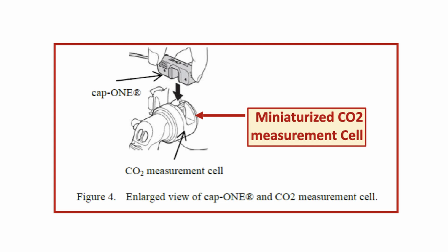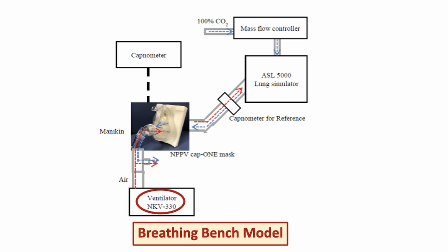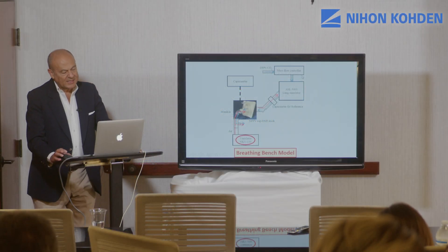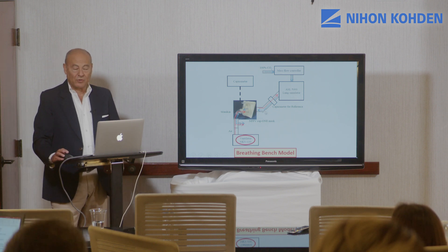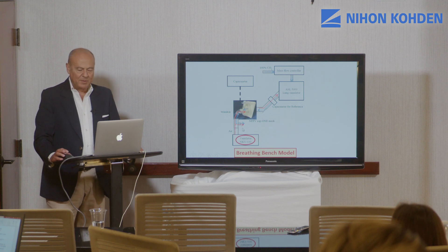Here you can see another enlarged view of the CAP1 CO2 measurement cell. It is extremely light, and importantly, the CO2 measurement cell is embedded in the mask, so all problems related to the positioning of the measurement cell are apparently solved. The breathing bench model designed for this pilot bench study was made using a head mannequin provided with mouth and nostrils, fitted with the NPPV CAP1 mask, ventilated by an NKV-330 ventilator, driven by an ISL 5000 active lung simulator that received a continuous measured flow of CO2 through a mass flow controller. The system contained two capnometers: one reference capnometer positioned between the ISL 5000 lung simulator and the mannequin, and the other connected to the NPPV CAP1 mask.